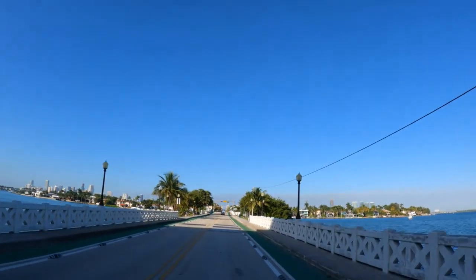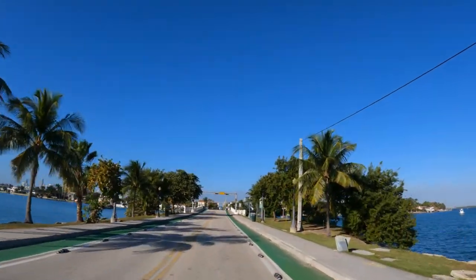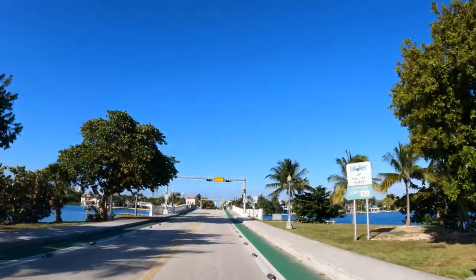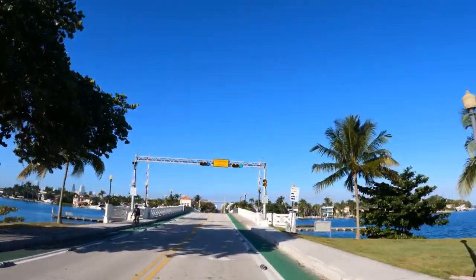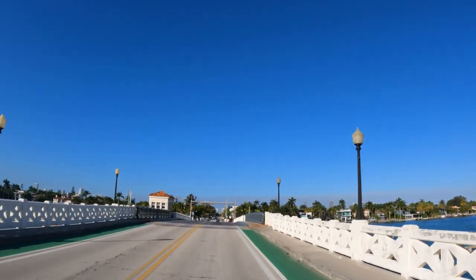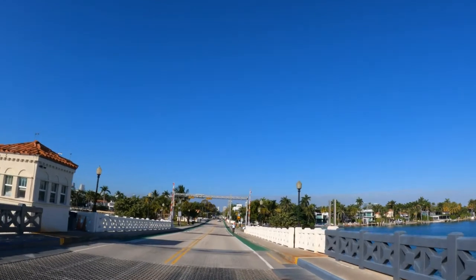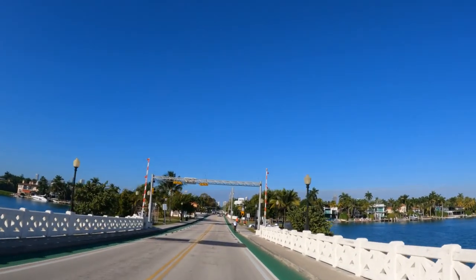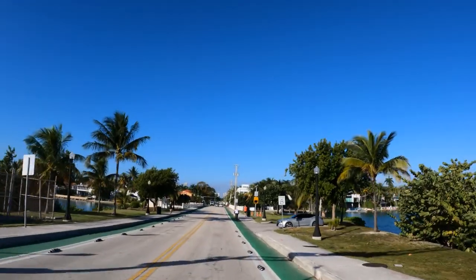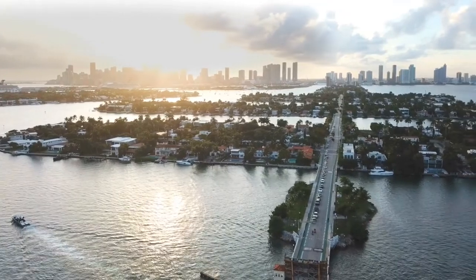Now we're leaving Belle Isle and going over another bridge. This bridge has a drawbridge that will get you — as soon as you're really busy and need to get to another part of the city, trust me, that drawbridge is going up. We always laugh about that living here. The next island is Rivo Alto, and that is one of the first islands that has all single-family homes.